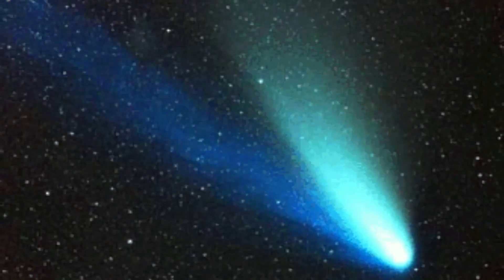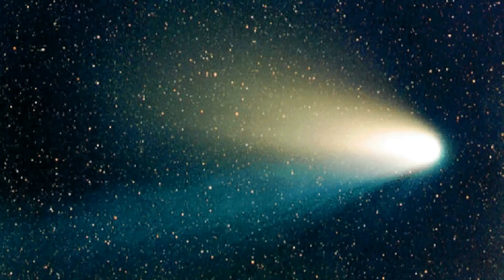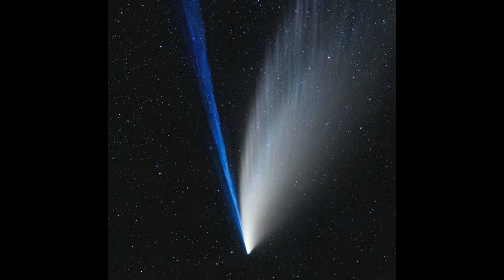All comets have two tails. Think about the material vaporizing from a comet's nucleus — it's a mixture of gas and dust. Lightweight gas is blown straight away from the sun by solar wind, while heavier dust lags behind, more closely tracing the comet's orbit.